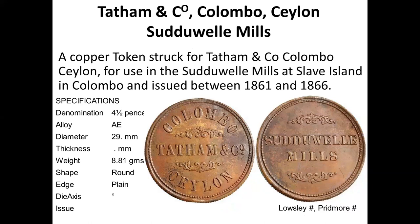Tathamanko and Sudhewell Mills tokens are shown here. Some people claim that Tathamanko is what TC stands for, but I'm not sure that is correct — it could be a coincidence, since any company name starting with T could make that claim. We have no confirmed identification of what TC actually stands for.